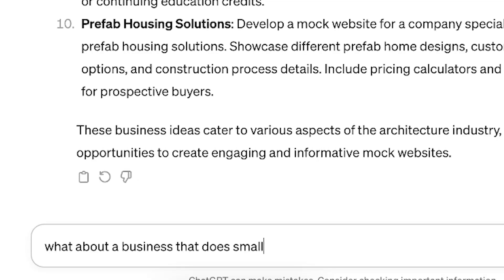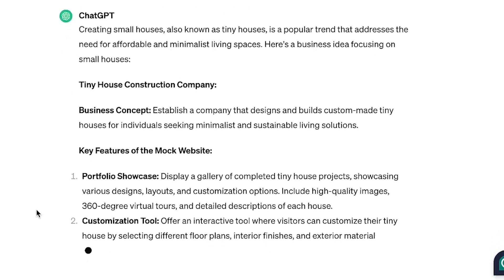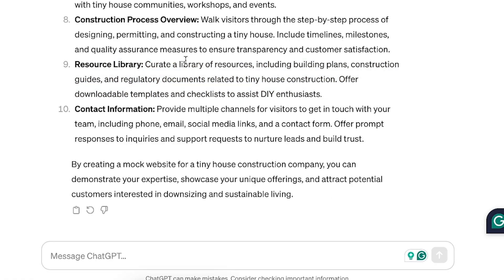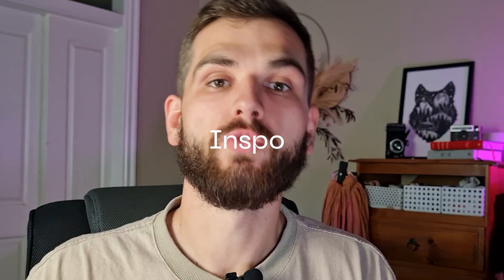Through some general business ideas that it gave me, I got the idea of something to do with tiny houses or tiny homes. I find something about them a bit funky and interesting. Previously I've done work in the architecture and construction industry with website design and I find it interesting the concepts you can pull from it. Now we have a bit of a general business direction, we can move on from here.